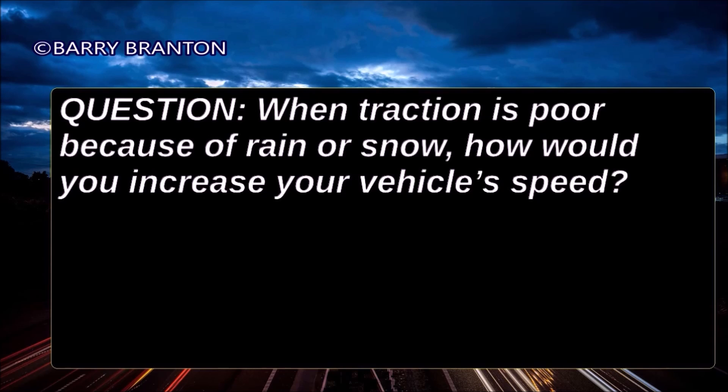When traction is poor because of rain or snow, how would you increase your vehicle's speed? Very gradually.